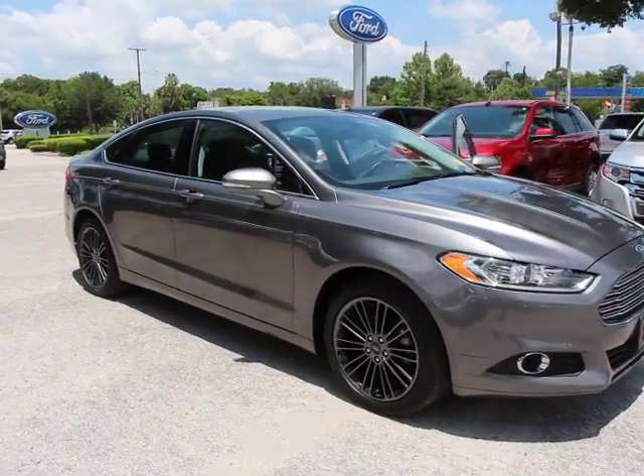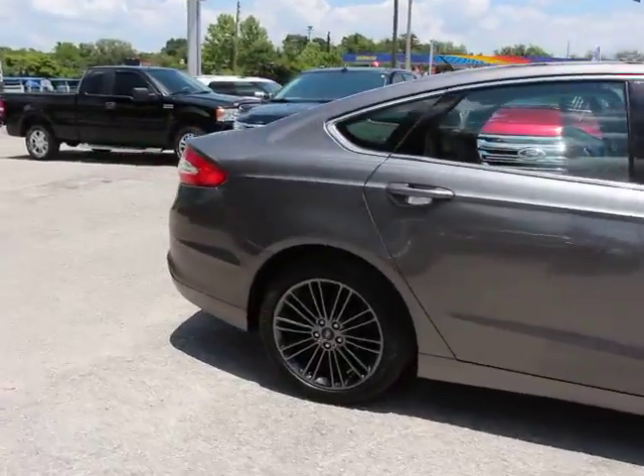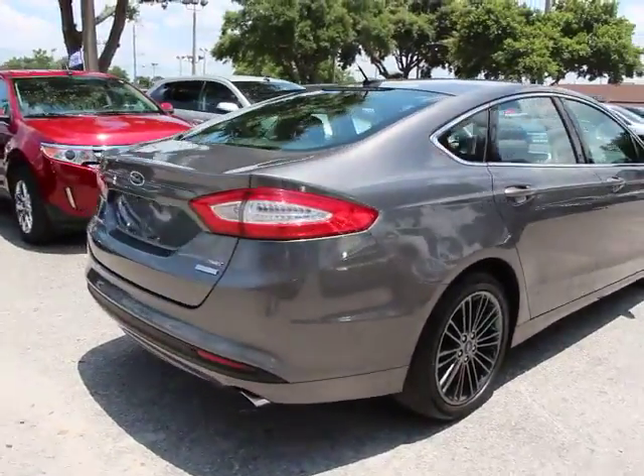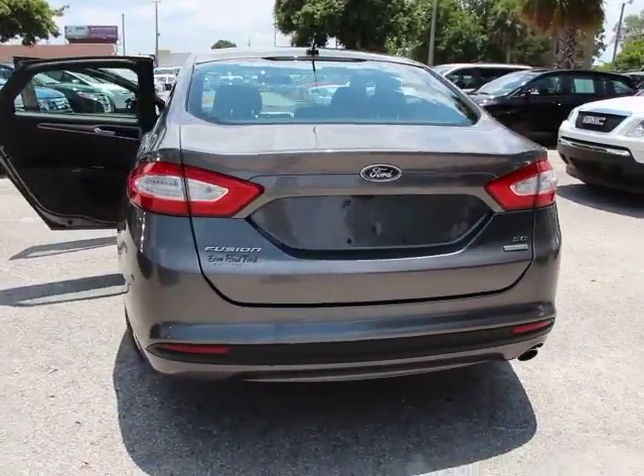The 2013 Fusion. You can have both impressive power and great economy in a Fusion, and it is priced below $25,000. This vehicle has less than 35,000 miles. Here are some of this vehicle's great options.